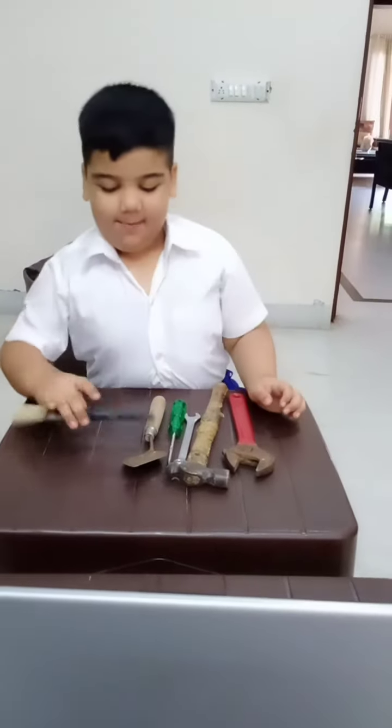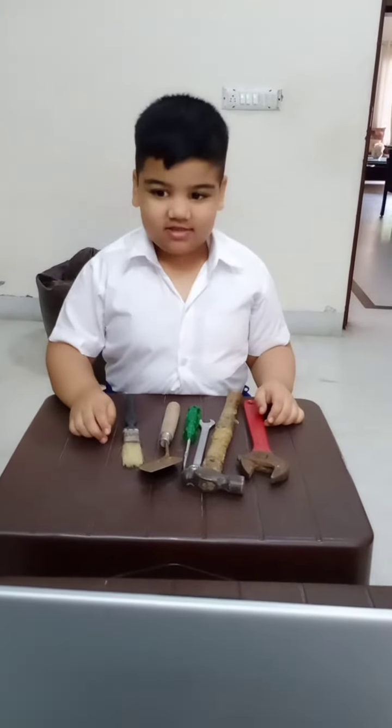Good morning everyone. My favorite toy is RealTools.